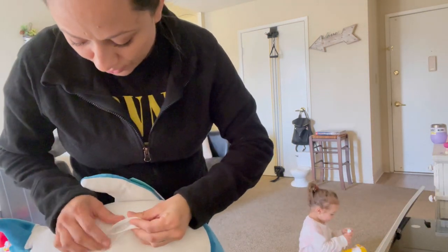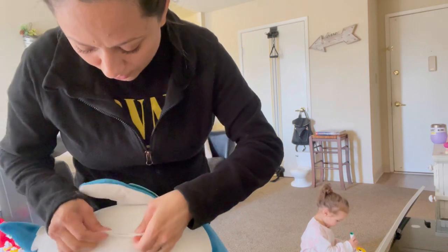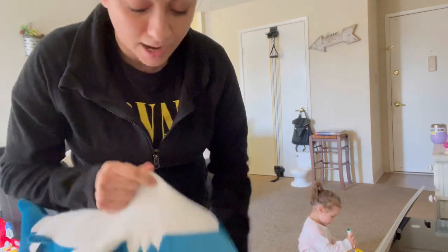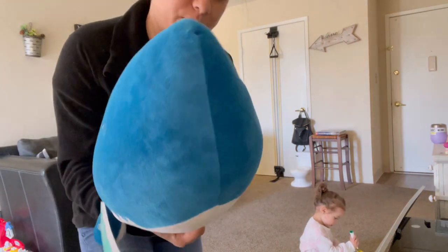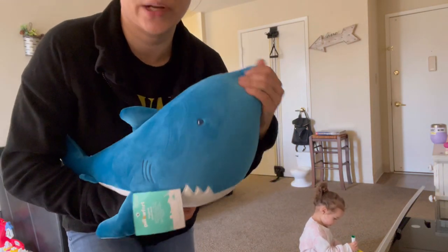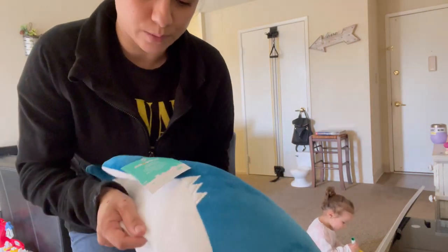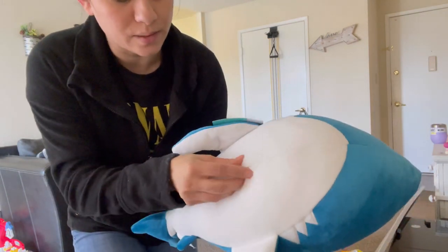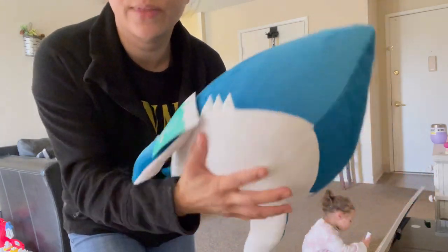I just have to sew this thing together because I realized that's why it was on sale — it came apart. I don't know why I didn't think it was apart or anything, but basically it's brand new but it came apart. That's why they sold it at that place, but it's okay because I'm just going to sew it together.